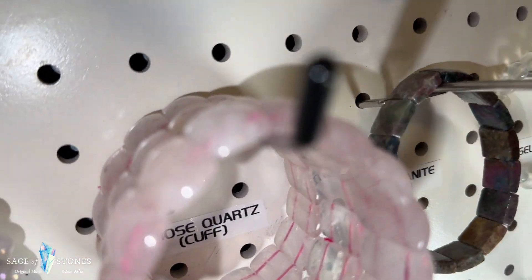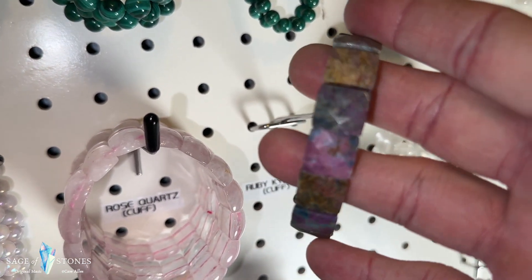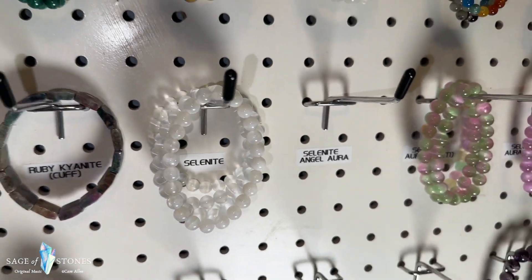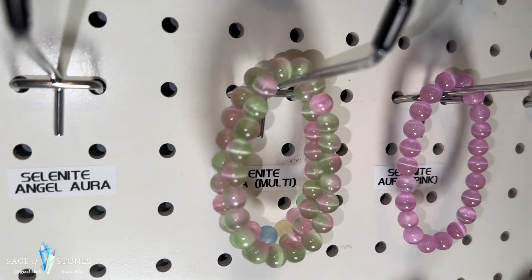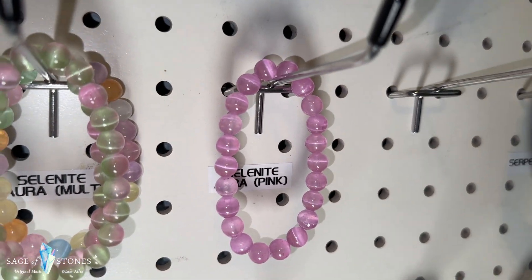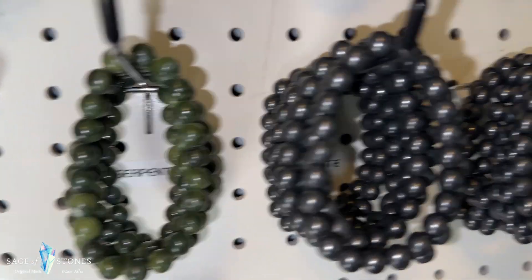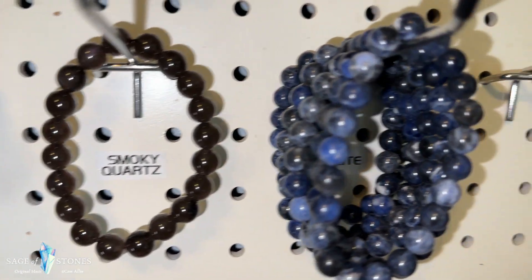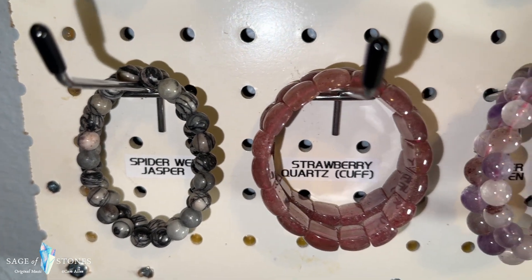I've got one ruby kyanite cuff bracelet left — remember the ruby kyanite is going to glow in the UV light, really pretty, the faceted ruby kyanite cuff. I've got selenite beads — I'm trying to get hold of these selenite angel aura bracelets again, I haven't been able to get them for a while, but I left the spot open in the hope that I will be able to find them. These are some multicolored aura selenite bracelets and then just a pink rose aura selenite. This is serpentine. These are shungite — I've got plenty of shungite bracelets in right now. I've got one smoky quartz bracelet left and these are all sodalite.